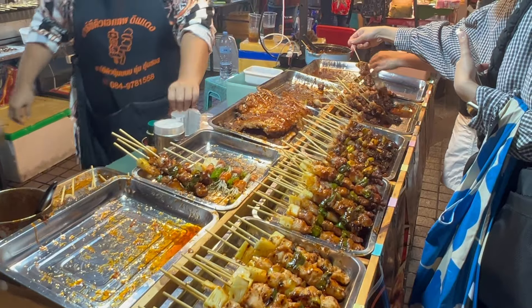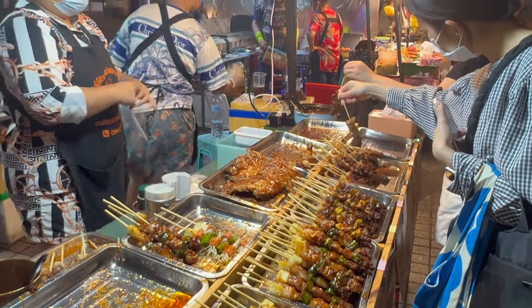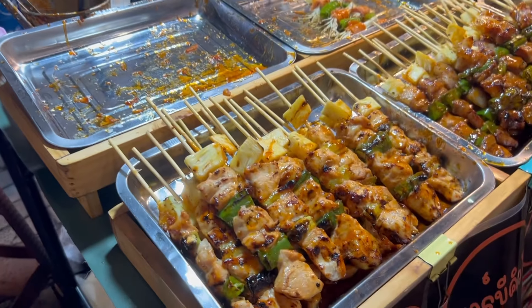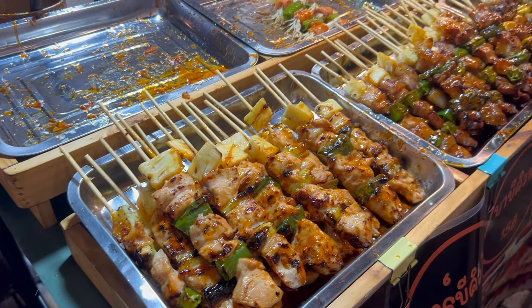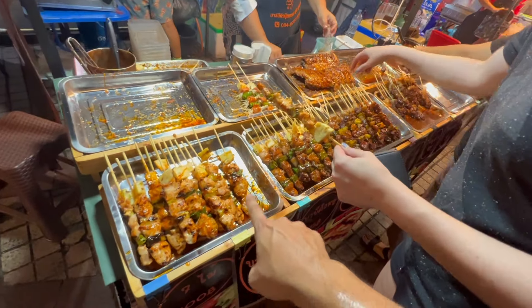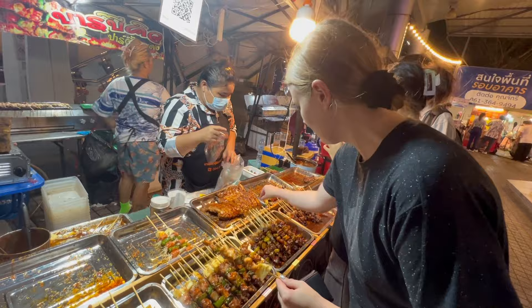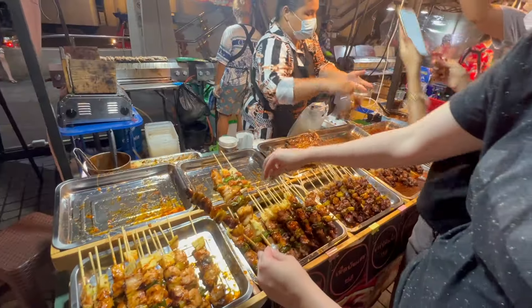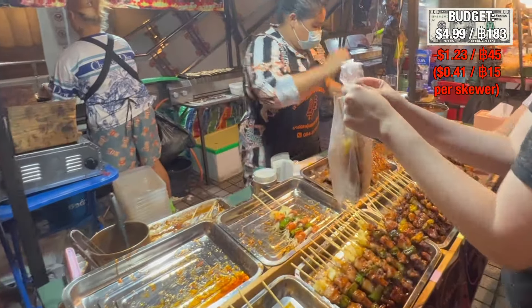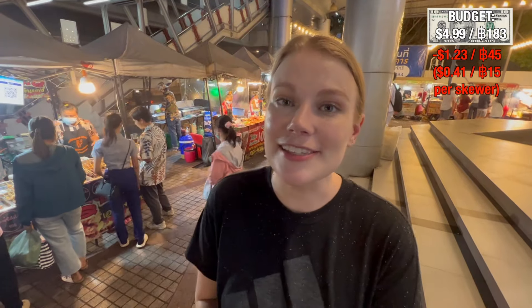The coconut milky broth looks really good. Oh yeah, it is so tasty! The noodles taste a bit floury though — I think I prefer the texture of the flat rice noodles. What I got next is beef noodles, also with flat rice noodles, and I think it's going to be a little bit spicy.